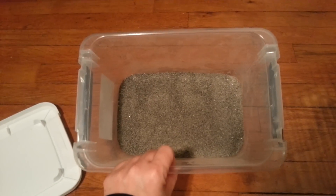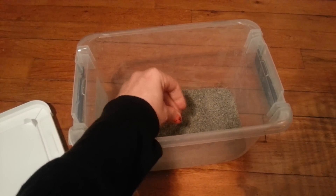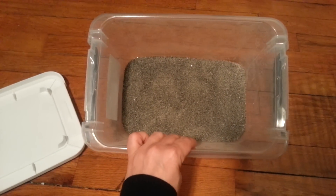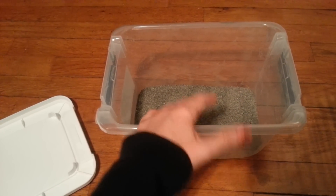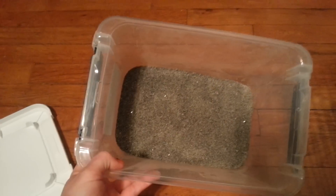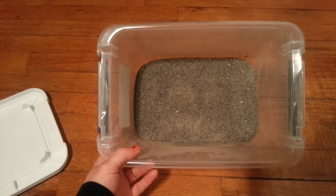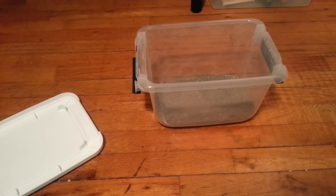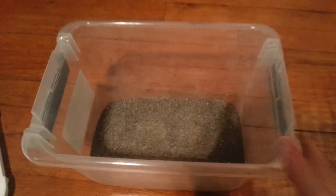This is chinchilla bath sand, and you don't want to ever use the dust — you want to use sand. It's got much thicker granules in it, so it can't be inhaled or bother their eyes as easily. This is the type of sand you want to use. You can also use children's sandbox sand that you buy at Home Depot, Lowe's, or whatever hardware store sells sand. If you use that sand, you do want to bake it in the oven at about 350 degrees for about 10 minutes in a thin layer, and that is going to kill any mites or bacteria that might get into your hamster's fur, eyes, or nose.